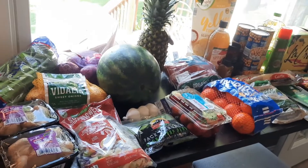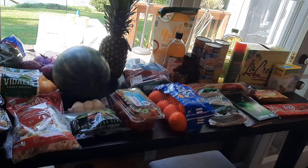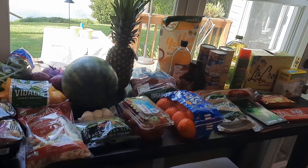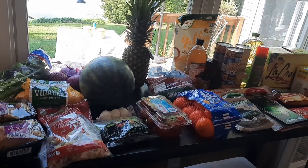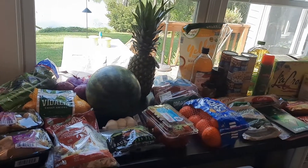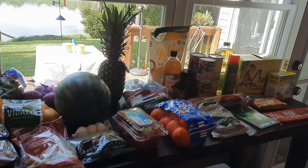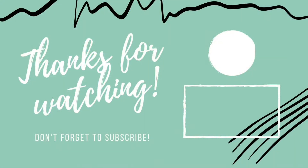Anyway guys, that's everything we got from Aldi. We do Instacart with Aldi typically — I have the same guy that does my pickups so he's kind of gotten to know how to pick out the produce and stuff like that. That's it — I hope you guys enjoy, stay tuned for more and we'll see you next time. Bye!